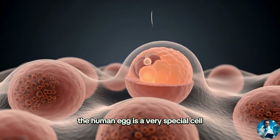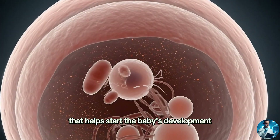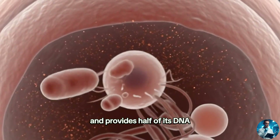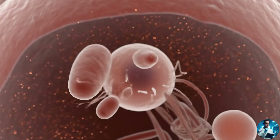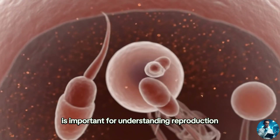The human egg is a very special cell with crucial genetic material that helps start the baby's development and provides half of its DNA. Knowing how the egg works is important for understanding reproduction. To be continued...